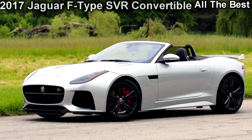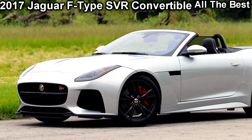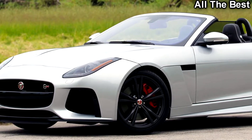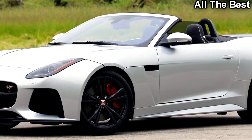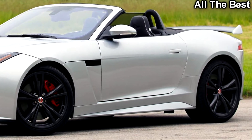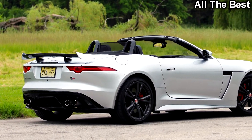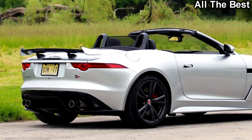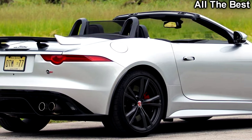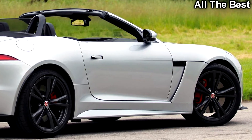An exercise in excess — Jaguar's 575 HP F-Type is even more enjoyable with its top off. The F-Type does everything well: it's so fast, so comfortable, and rewards the driver with an experience that stimulates so many of the senses. With the SVR variant, every great thing about the F-Type experience is brighter, louder, and more engaging.